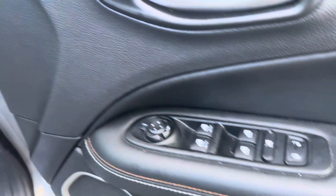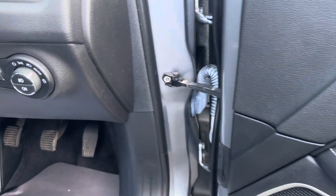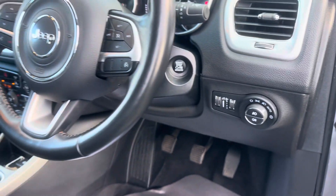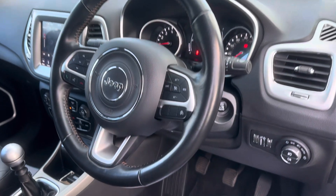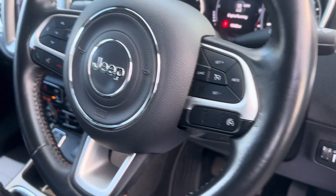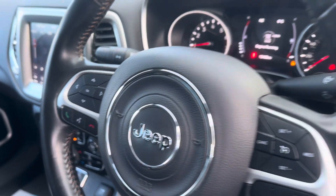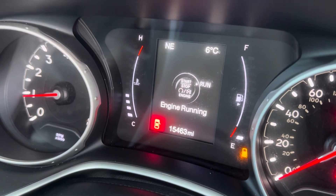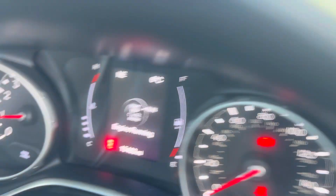Moving along to the driver's side, you've got four-way electric windows, electric mirrors which are power folding, automatic headlights, and keyless start. There's a leather steering wheel which also has cruise control and all your Bluetooth functions on it. Today's mileage is only 15,463.